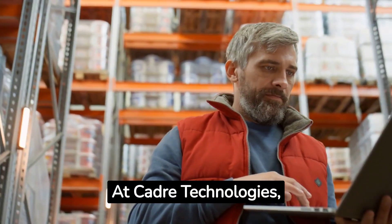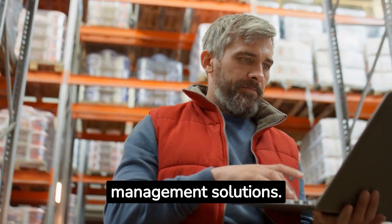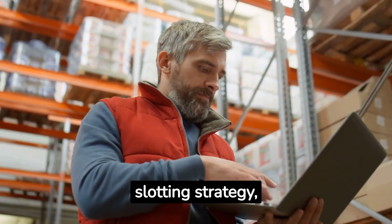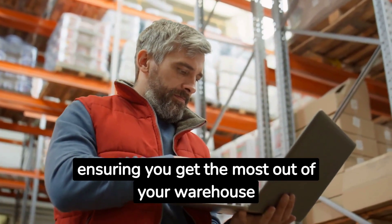At Cadre Technologies, we're at the forefront of warehouse management solutions. Our advanced software can revolutionize your slotting strategy, ensuring you get the most out of your warehouse space.